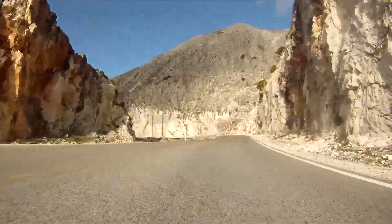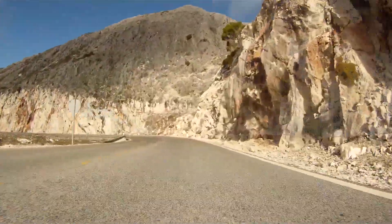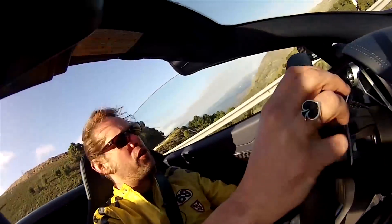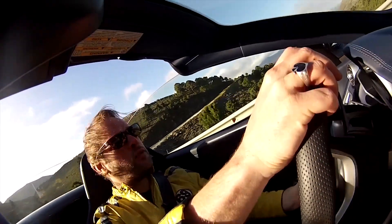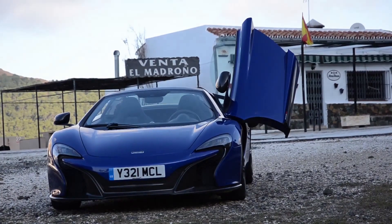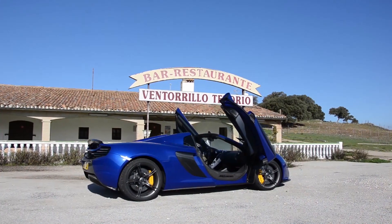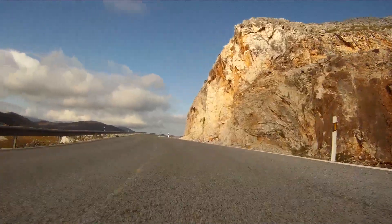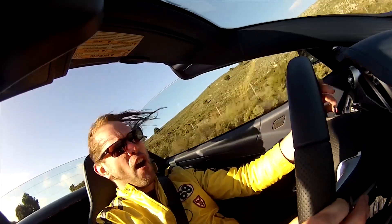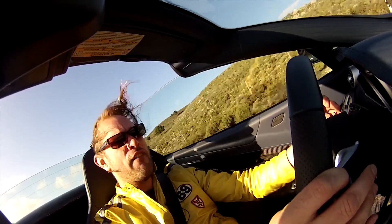Now on the A397 somewhere north of Benavis, I realise what a stupid and redundant question that is — because what this car is, is phenomenal. This is possibly the fastest point-to-point car I think I've ever driven. In fact, it is. It's astonishing — very, very flattering, very, very fast.